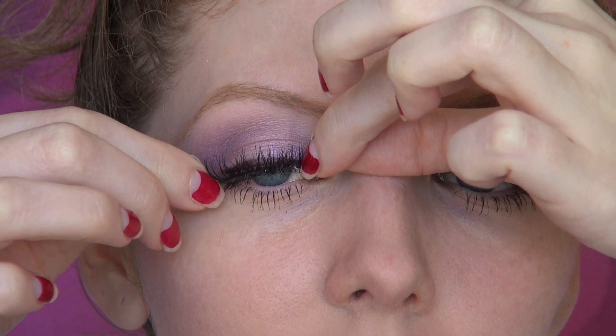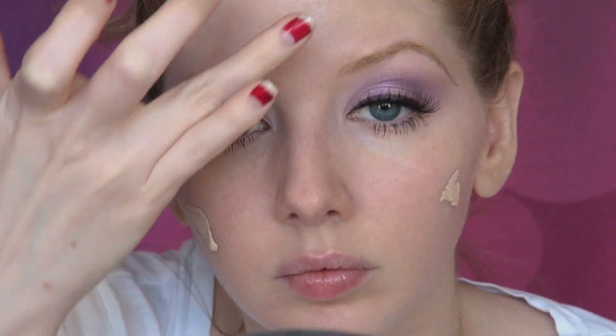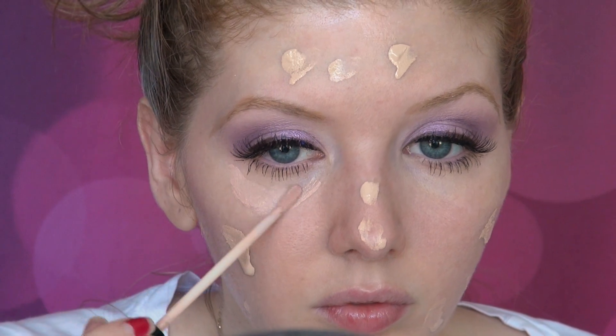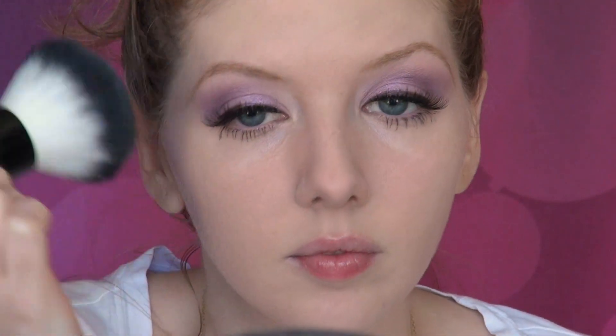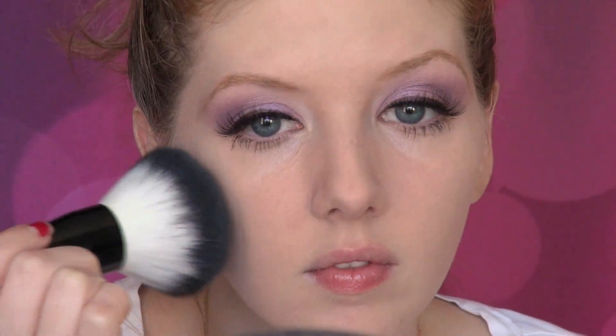Even though false lashes were very popular in the 30s, they would not become popular again until the 50s. Foundation was becoming more widely used and a soft ivory complexion was the desired style — it was still being heavily applied, so you want to pack the foundation on and layer a couple of coats to get that flawless complexion. Translucent powder was popular but applied with a very light hand — the idea was to keep the skin glowing and soft, just like the Hollywood actresses of the time.